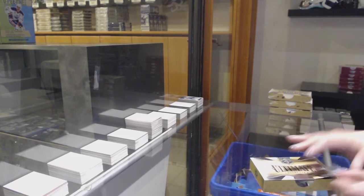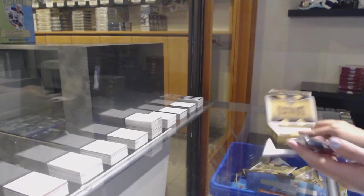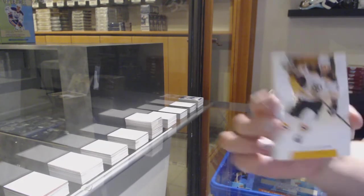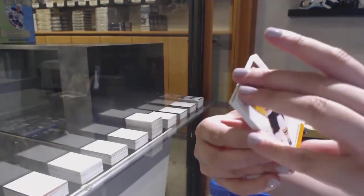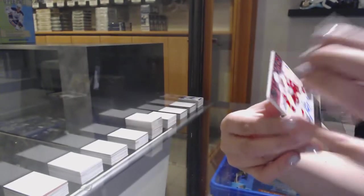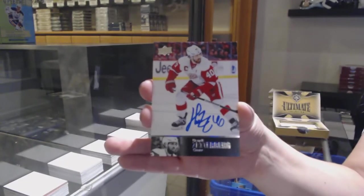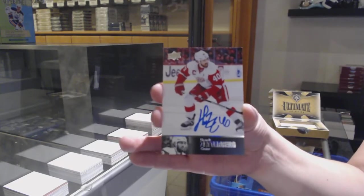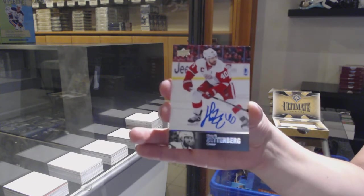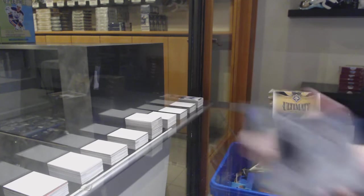Oh my goodness, why can't I open this box? Brad Marchand, base number to 149 for Boston. Rookie auto number to 299 for the LA Kings, Blake Lizotte. 97 Legends! The auto for the Detroit Red Wings, Henrik Zetterberg — we are crushing it! Henrik Zetterberg, Legends Auto. And a rookie jersey of Tobias Bjornfoot for LA.